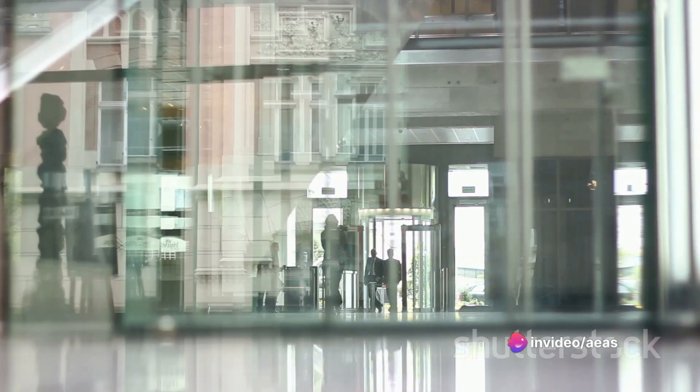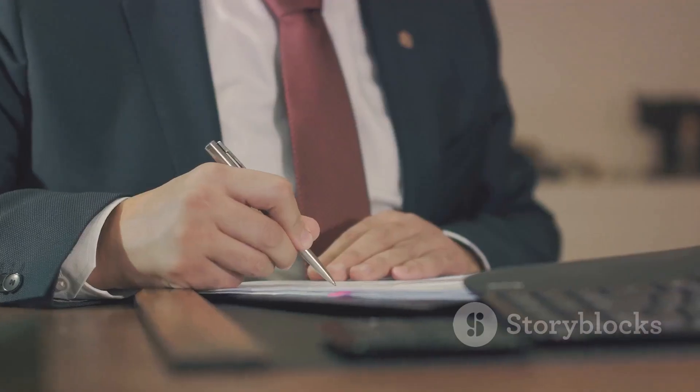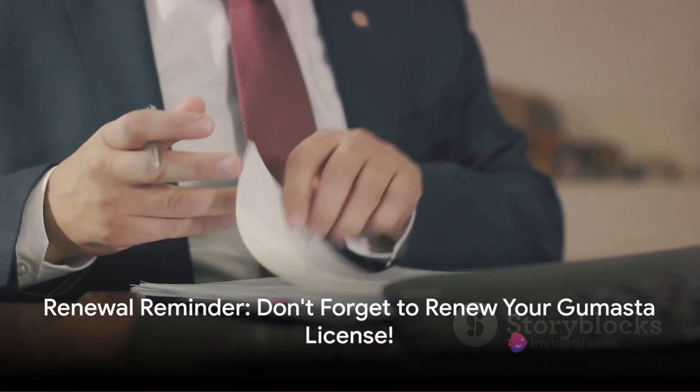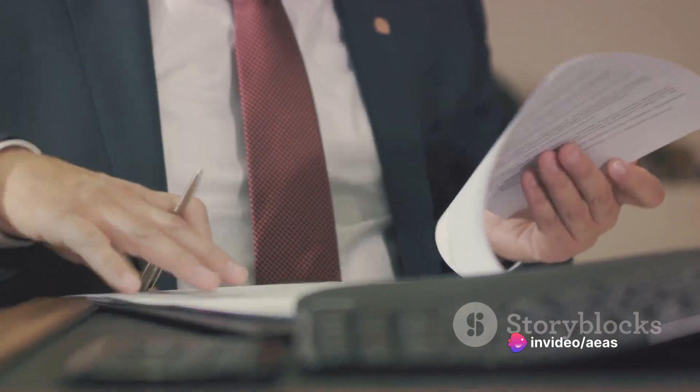The Gumasta License is typically valid for a year, and it's crucial to renew it to ensure continuous compliance. Keep track of the expiration date and initiate the renewal process in a timely manner to avoid any legal complications.